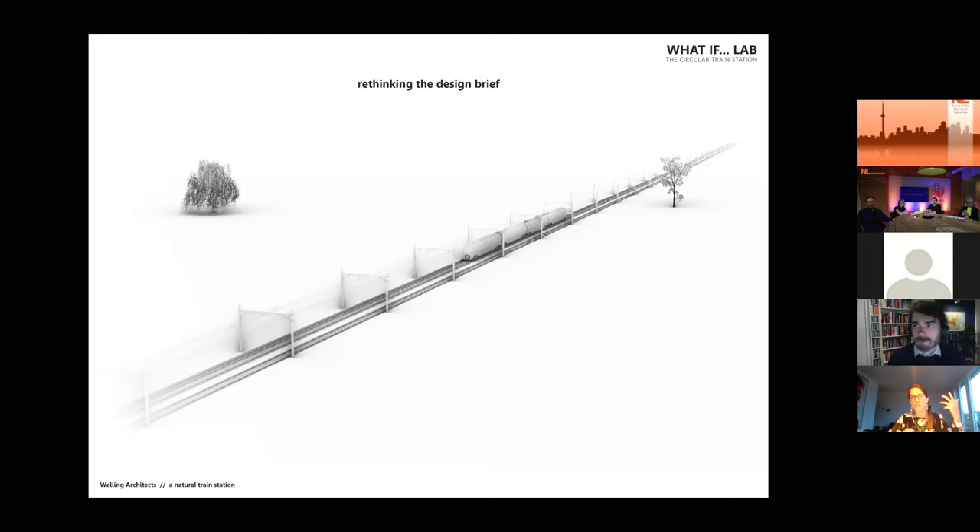I think our society very often thinks in stereotypes. If you're designing a station, a lot of people have a specific building in mind, the platforms, the way they look — and they take that as a departure point for designing the train station. Often the clients too: they specify a brief saying we need this, with this much square meters and out of these materials.